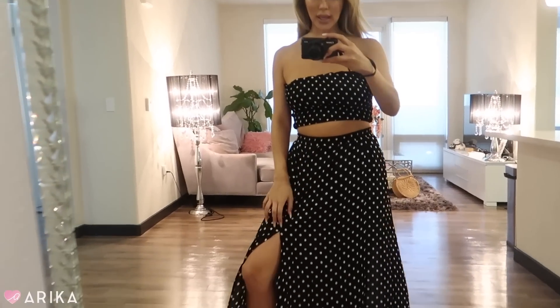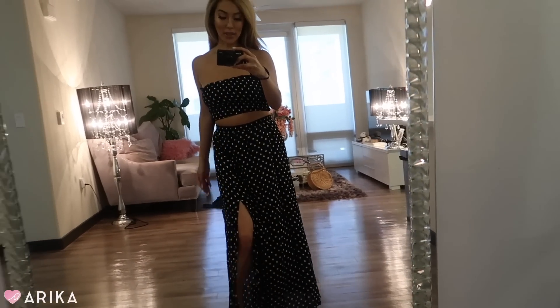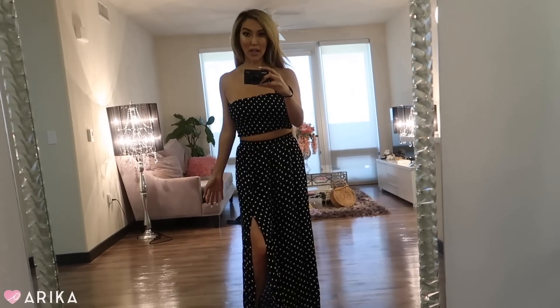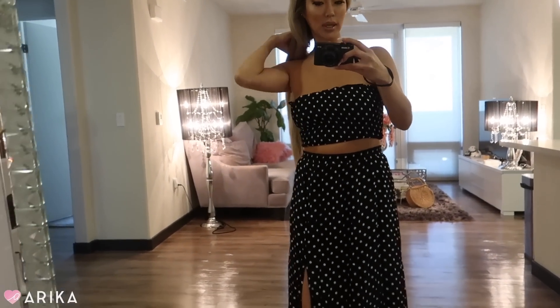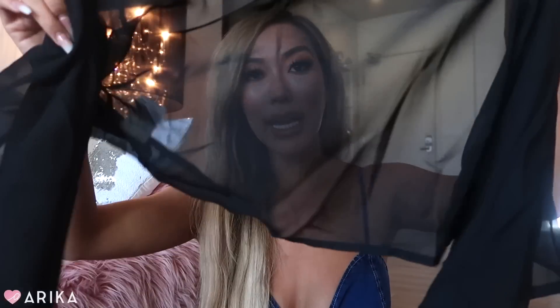This next outfit is probably one of the most comfortable pieces ever — it's a polka dot tube top with a matching polka dot skirt. It looks like a vacation outfit, maybe like something you'd wear in Europe. I love that it's chill, easy to wear, no zippers or hooks. It's just a fun cute polka dot outfit — flattering, girly, feminine, and a perfect summer look.